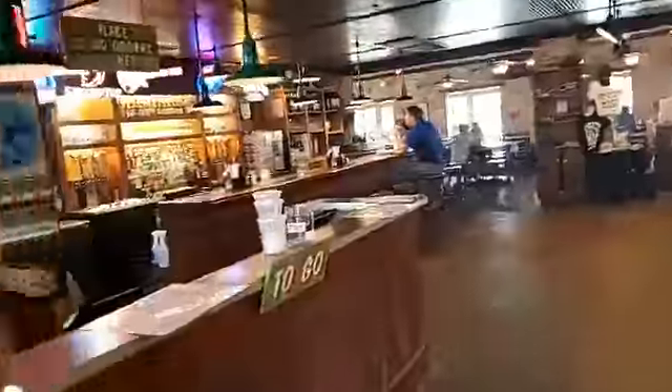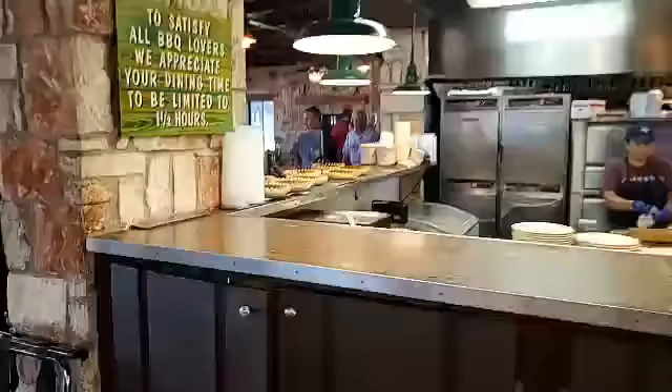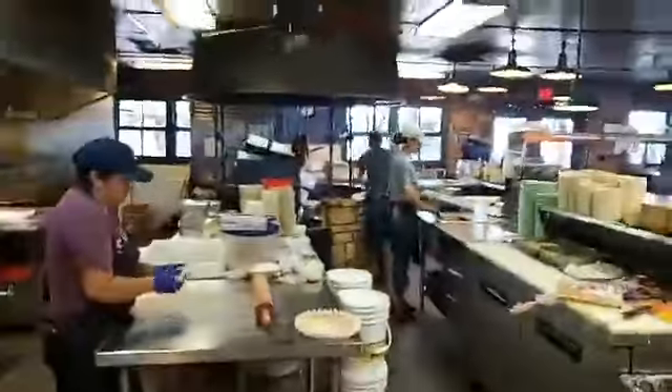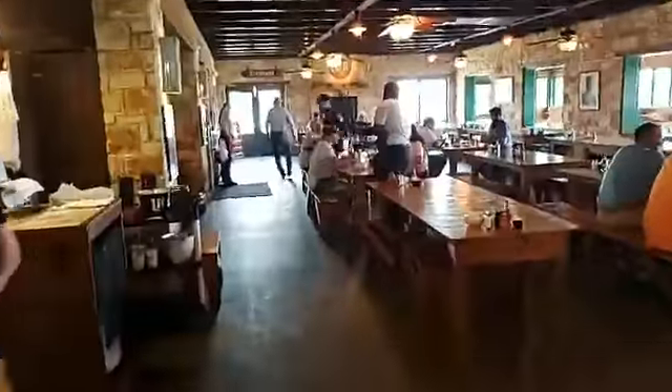I'll just kind of take a quick look around at this rustic, cool place. They're also known for their amazing desserts — pan pie and more. Alright, let's have a little tour of the Salt Lick. Come on out y'all and have some barbecue with us!